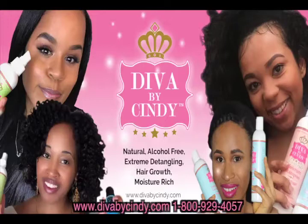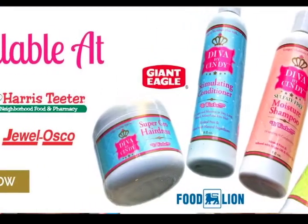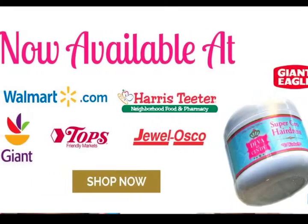In addition, we also use proceeds from the sale of our hair products to support victims of domestic violence. Check out our complete line of professional hair care products at divabycindy.com and help support domestic violence victims at thedivaproject.org.